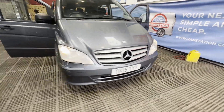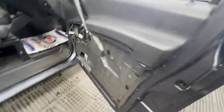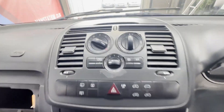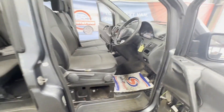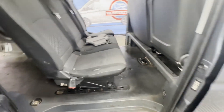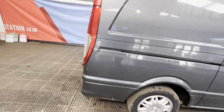2015 Mercedes-Benz Vito, ready to work, ULEZ compliant, crew cab, automatic, top spec. Body: grey crew cab. Mileage: 223,478. MOT: 30th of March 2024. Engine: 2143cc OM651, 136 HP. Transmission: automatic, rear wheel drive.